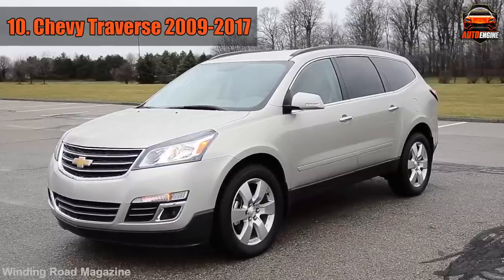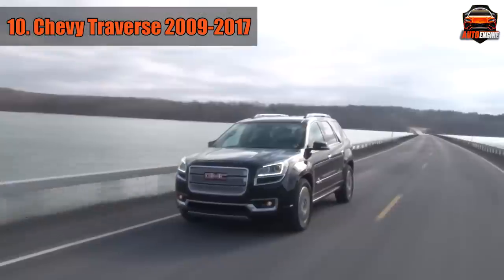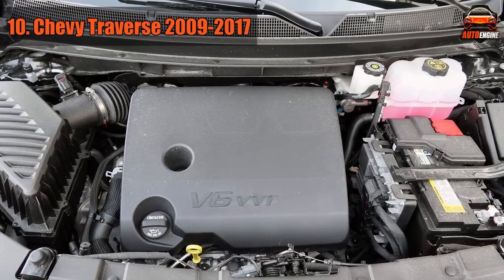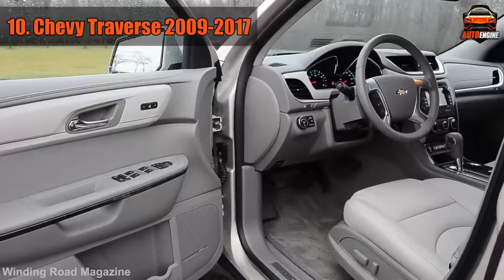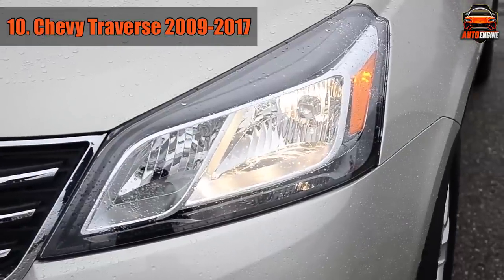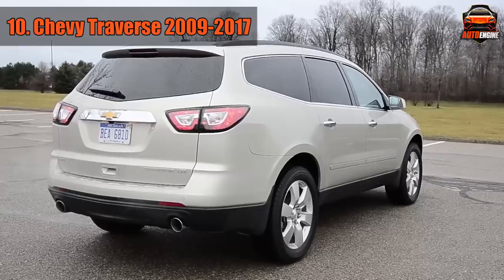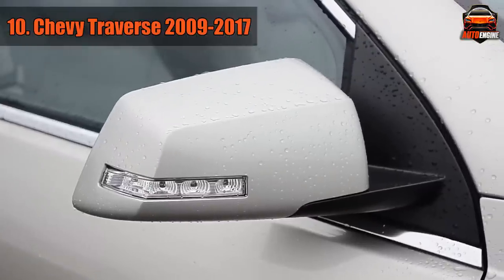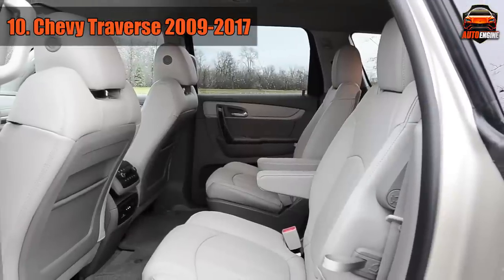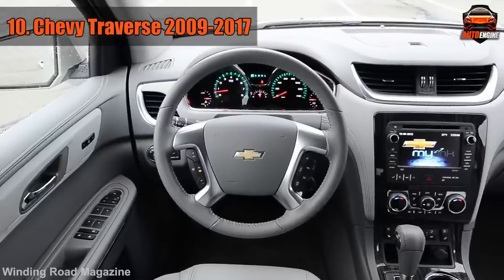The last SUV on this list you should avoid due to a weak transmission is the Chevrolet Traverse. It was built on the same platform and using similar components as another vehicle on this list, the GMC Acadia. Due to factory design flaws, the transmissions don't last long, and problems can be expected around the 130,000 mile mark — but it's not unheard of for the transmission to fail even earlier. Signs include lack of response, leaking fluid, burning smell, grinding or shaking, whining, clunking or humming, refusal to get into gear, torque converter issues, valve body issues, noisy neutral, gear slipping, no 3rd or 4th gear, no 1st or 2nd gear, no reverse, trouble codes, and the check engine light.